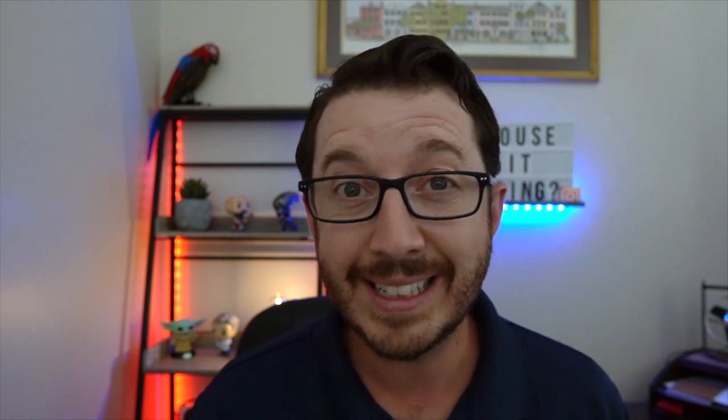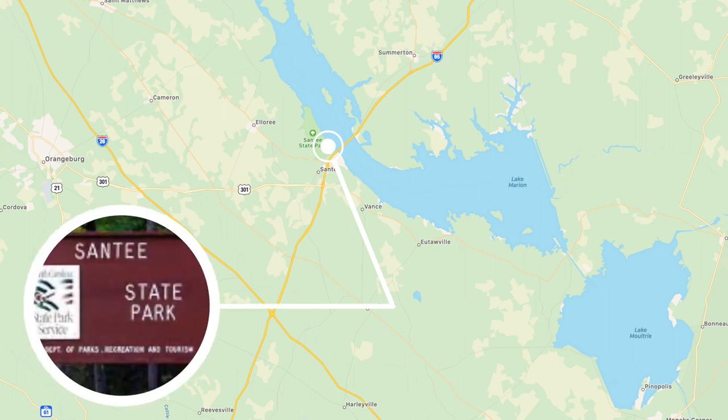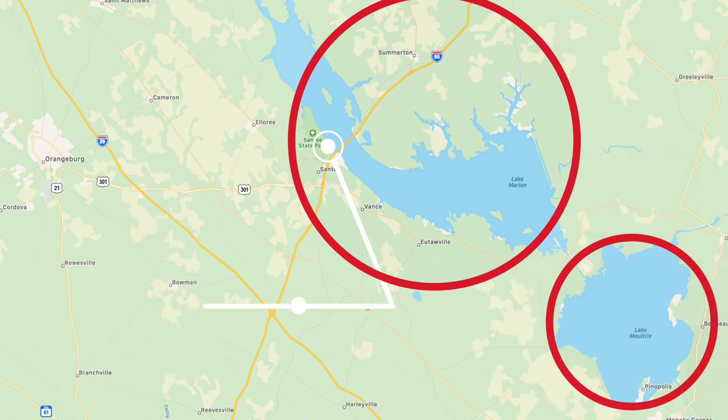Our next two spots are going to take us a little bit outside of Charleston, but they're well worth the drive. The first is Santee State Park, a little over an hour from downtown Charleston. You'll find Lake Marion, the largest lake in South Carolina, as well as Lake Moultrie, which make up the Santee Cooper Lake System. These lakes are known for their exceptional catfishing. The state park hours are 8 a.m. to 6 p.m. and it is $3 per person. If you're going to be fishing, make sure to check out the link below for all the regulations.